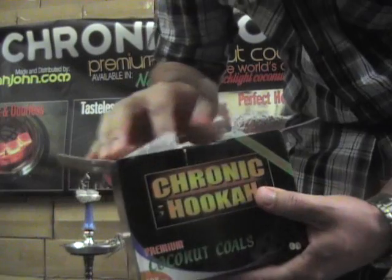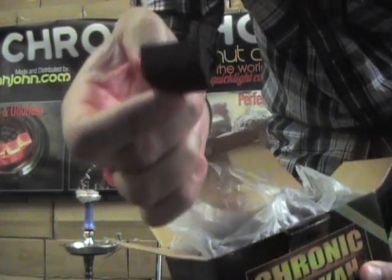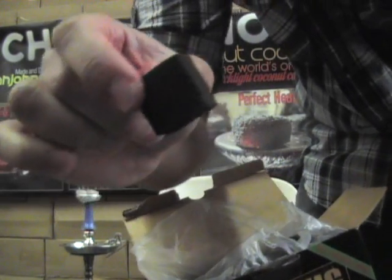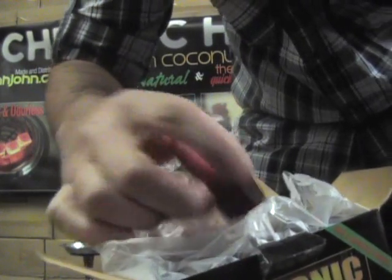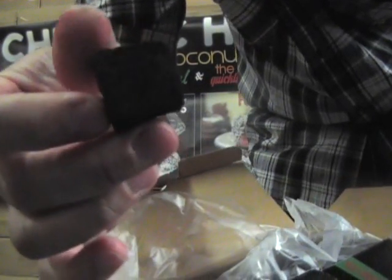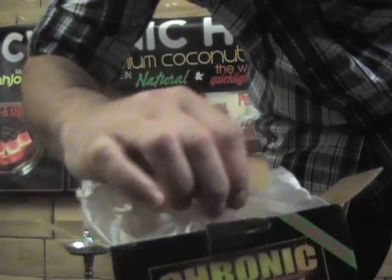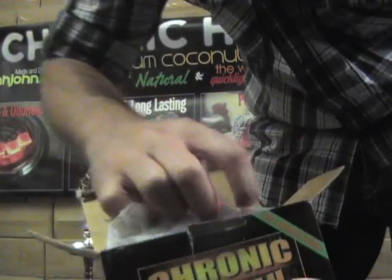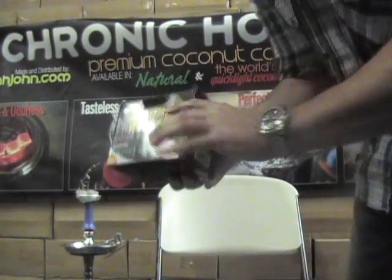They're available at hookahjohn.com, and you'll see other online vendors getting them soon. This is the size of the coal — pretty much the same, might be a tad bigger. They're pretty uniform, though not as uniform as previous versions, but what we're getting now is a much better product. It takes a little bit longer to light, but there's less odor lighting up — that's a big complaint. The timing and the ash improvement is huge. We're going to do some timing right now.